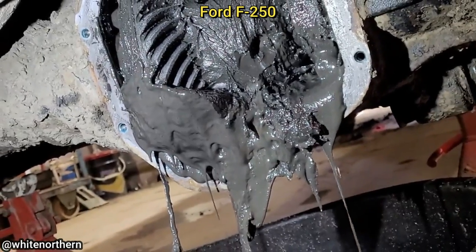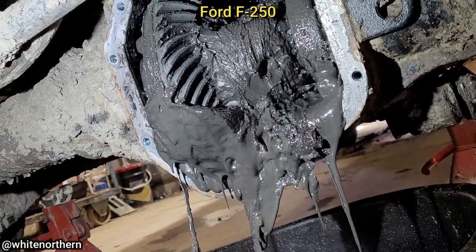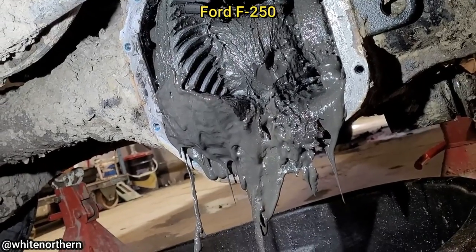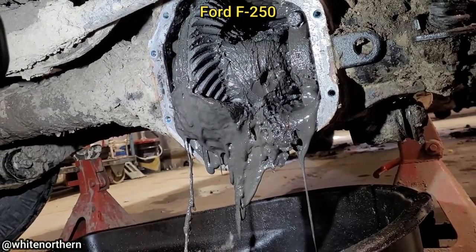Customer states their front wheels locked up while they were driving. The technician found that the front differential axle seals and vacuum seals failed, which caused all of the crud to enter the differential over time and eventually lock up the front wheels while the customer was driving.